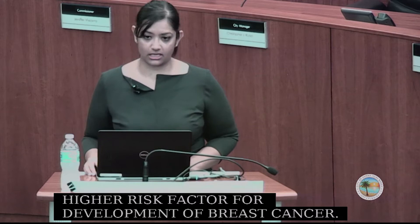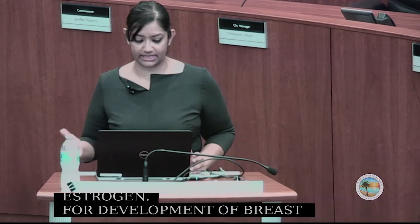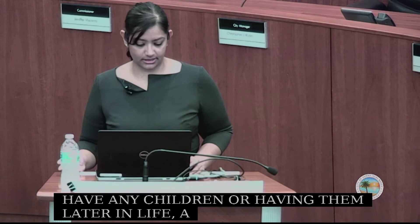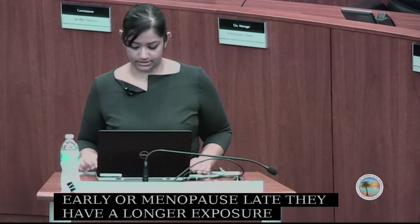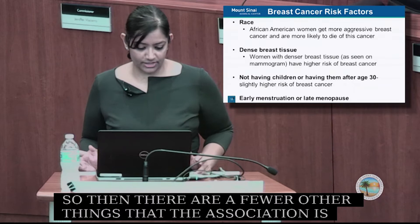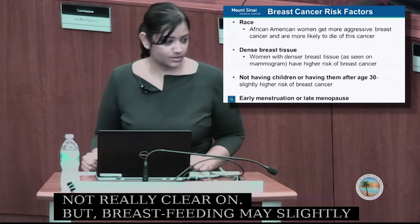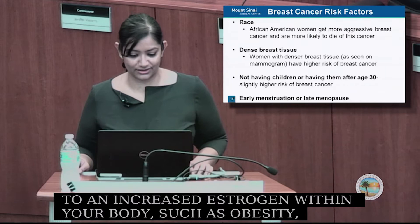There is also an association with a longer period of estrogen exposure and development of breast cancer. Patients who have no children or have them later in life after age 30 have a slightly higher risk. Those who begin menstruation early or reach menopause late have a longer estrogen exposure, leading to increased development of breast cancers. Additionally, obesity, increased alcohol use, and decreased physical activity can increase your risk — so an overall healthy lifestyle is helpful.